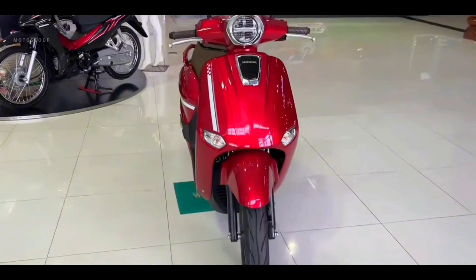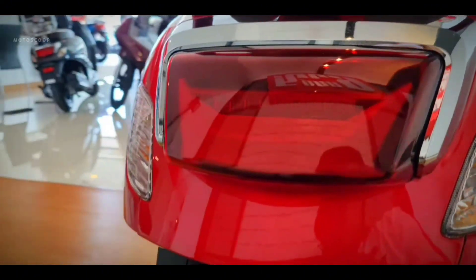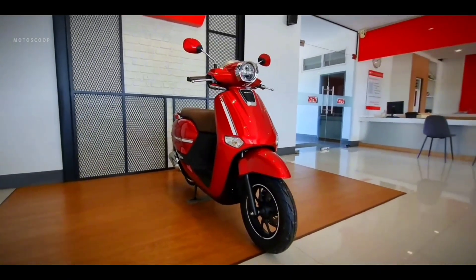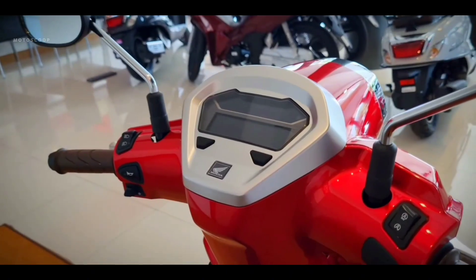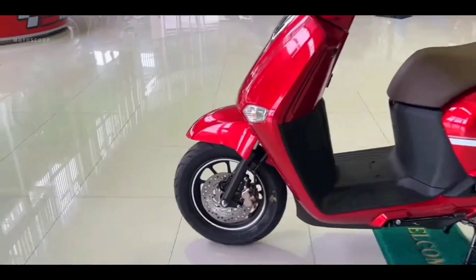As for the specifications of the Honda Giorno Plus 2024, it uses a new engine with a capacity of 125 cubic centimeters. This engine has a single-cylinder configuration, SOHC, four-stroke, four valves, and is liquid-cooled. The engine with ESP Plus technology is the latest generation of the 125cc automatic engine from Honda, which already uses four valves.